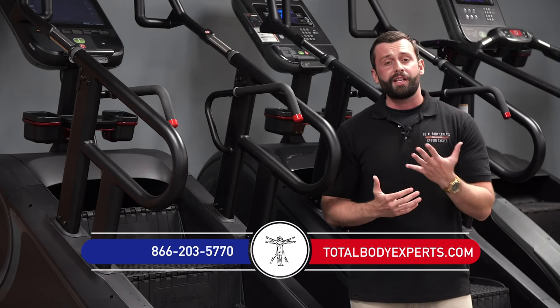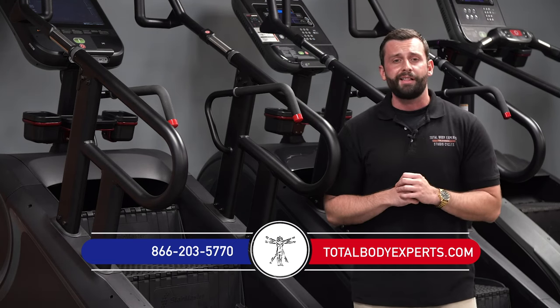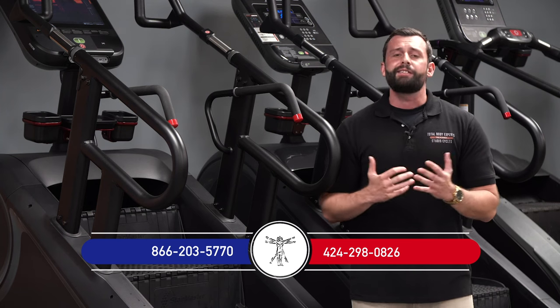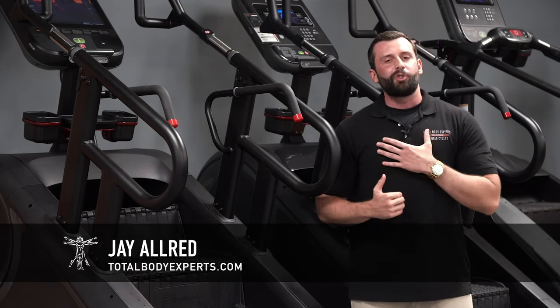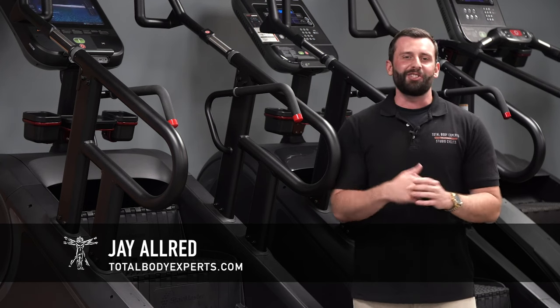You can check us out online at TotalBodyExperts.com or give us a call at 866-203-5770. If you want to contact me directly, you can call or text me on my cell at 424-298-0826. Thanks for checking us out — I'm Jay with Total Body Experts. We'll talk to you soon.